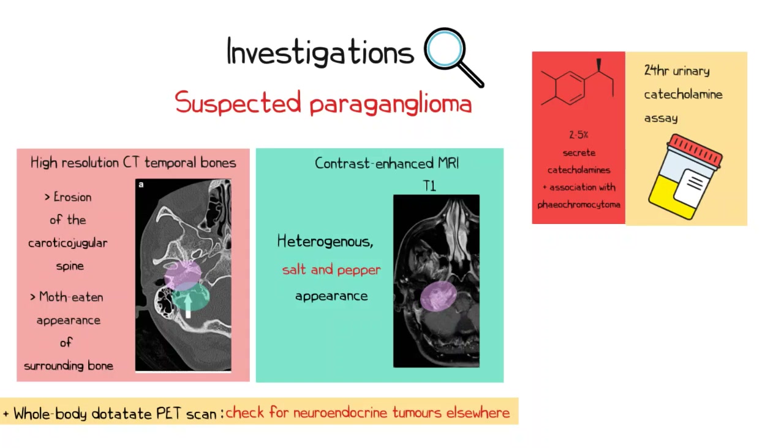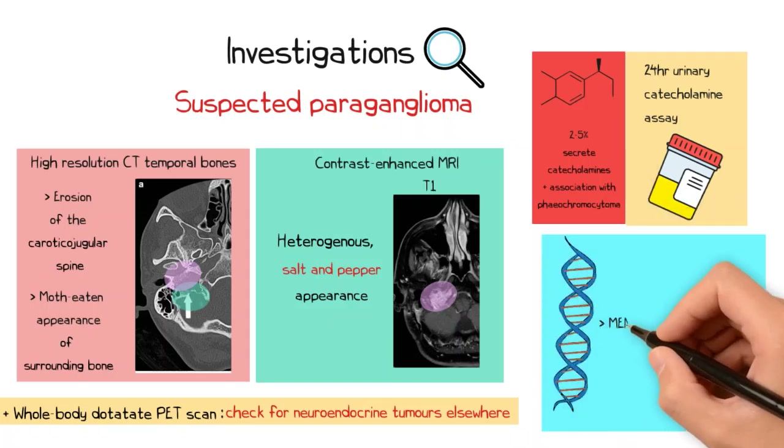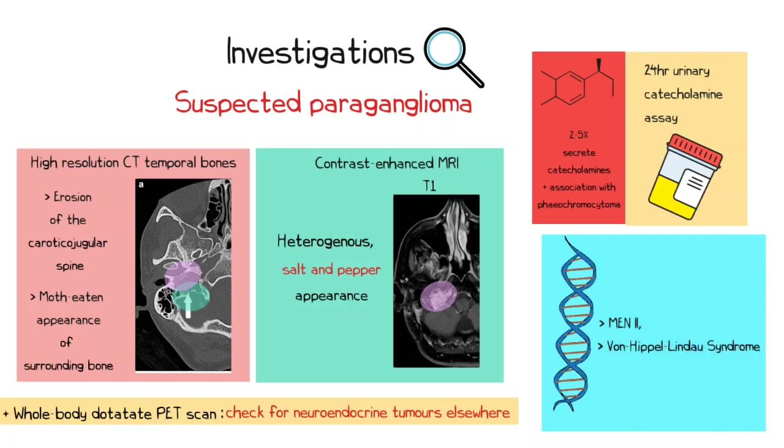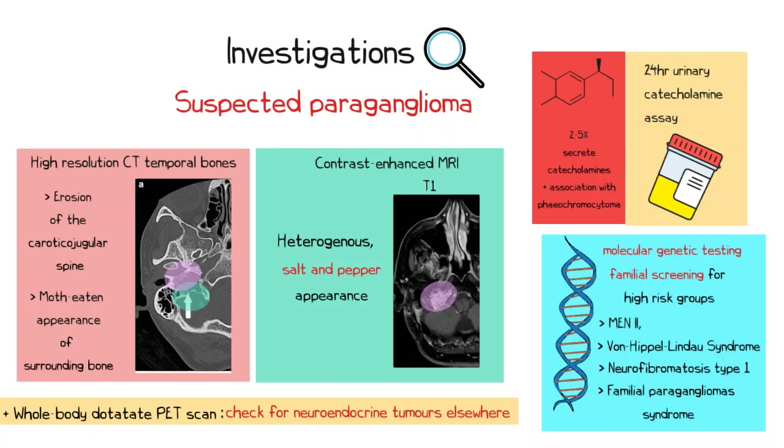As paragangliomas can be associated with multiple genetic conditions such as MEN type 2, von Hippel-Lindau syndrome, neurofibromatosis type 1, and familial paraganglioma syndrome, molecular genetic testing should be requested, with familial screening being offered to any high-risk groups.